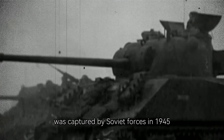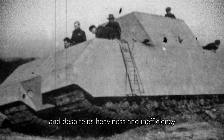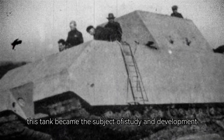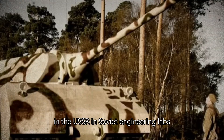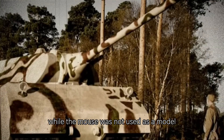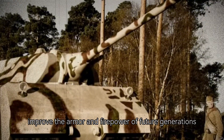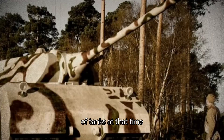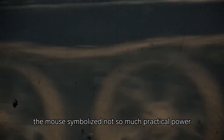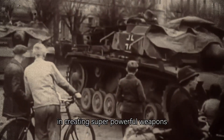Interestingly, one of the prototypes was captured by Soviet forces in 1945, and despite its heaviness and inefficiency, this tank became the subject of study and development in the USSR. In Soviet engineering labs, research was conducted, and while the Maus was not used as a model for new designs, its development helped improve the armor and firepower of future generations of tanks. At that time, the Maus symbolized not so much practical power as the ambitiousness of the Nazi regime in creating super-powerful weapons.